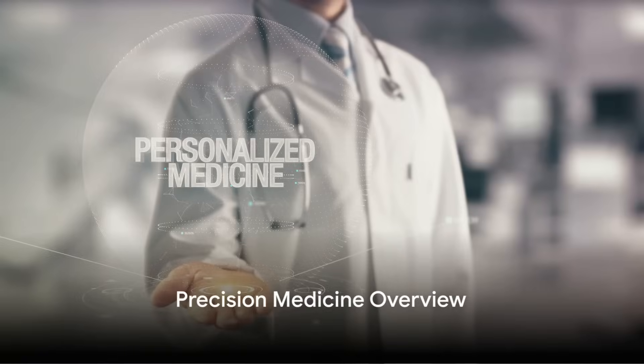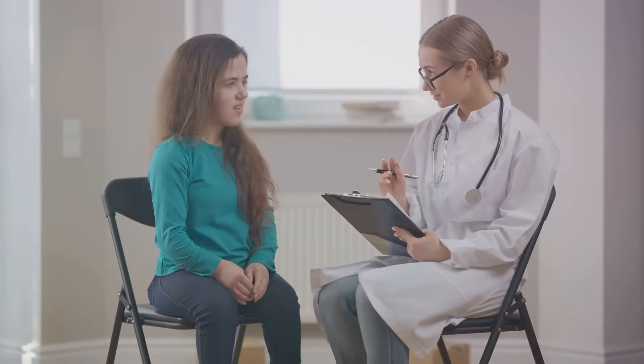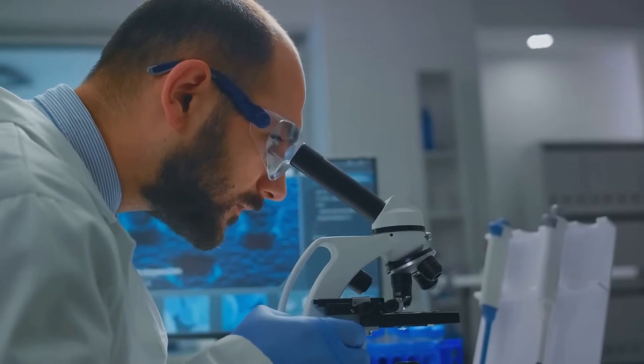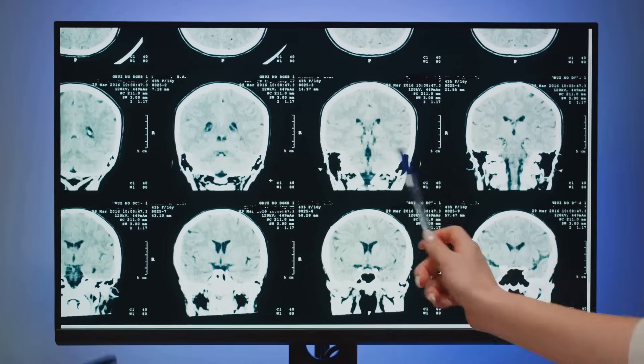Precision medicine is a game changer. It's about understanding each individual's unique genetic, environmental, and lifestyle factors to tailor healthcare. Through advanced tests like gut biome analysis, NMR lipo tests, and biomarker screenings, we can now understand your body like never before.